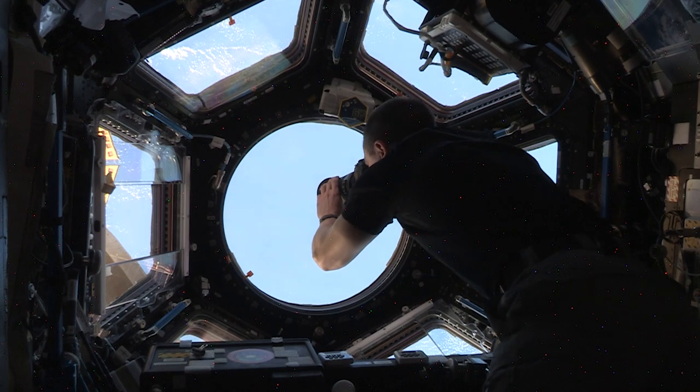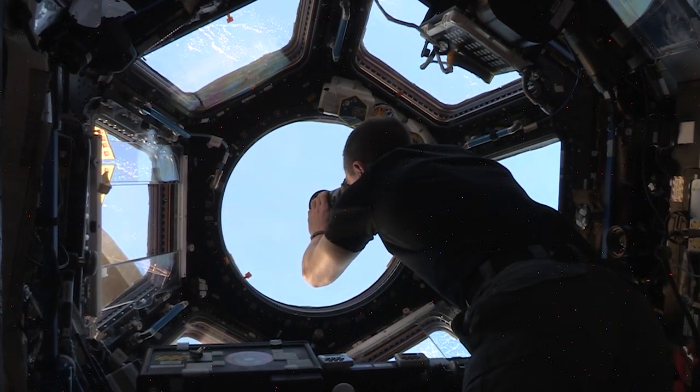We worked with various crew members over the years to take a lot of these photos, but we also reached back into our database of over 4 million astronaut photos just to see what already existed.